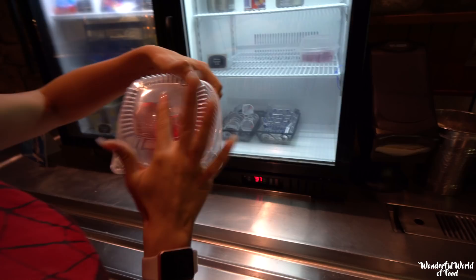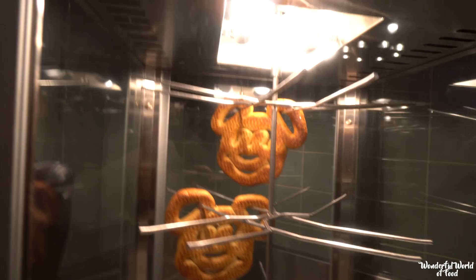They even have Mickey ice cream! And look at this cool Mickey Jell-O — can you see it? It's fogging up. There it is. That is awesome.